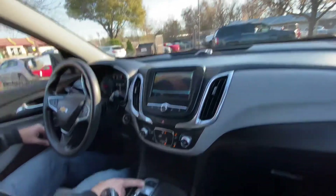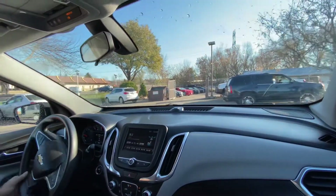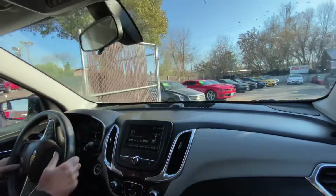Another nice feature is where you don't need the four-wheel drive, you don't have to have all-wheel drive on. It saves a lot of wear and tear on your vehicle and saves fuel as well.